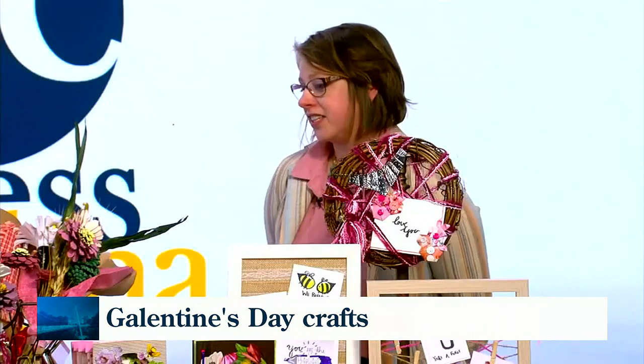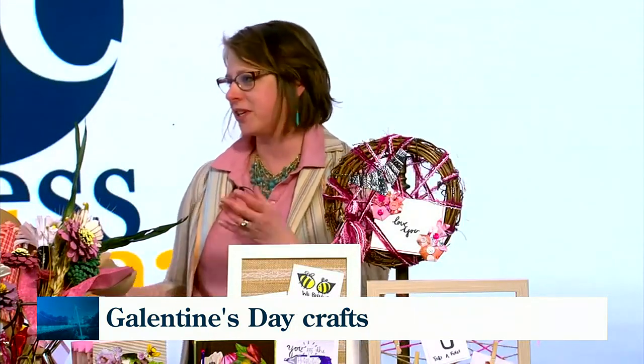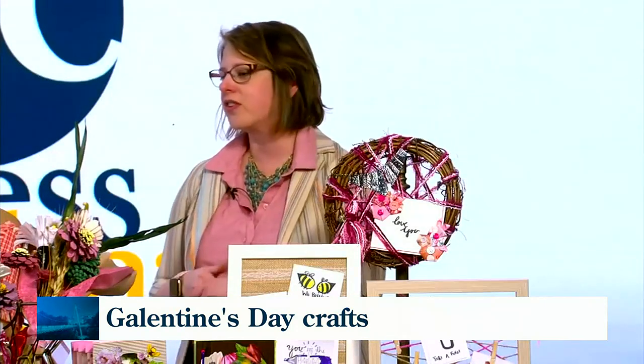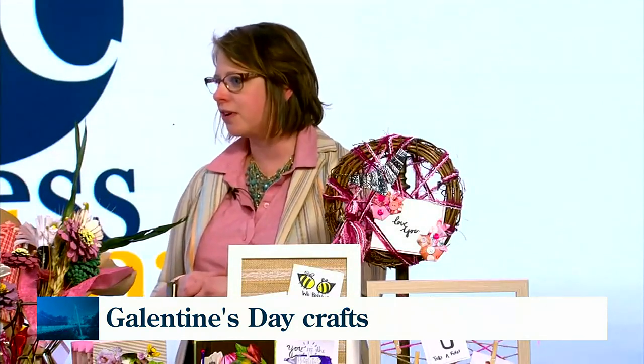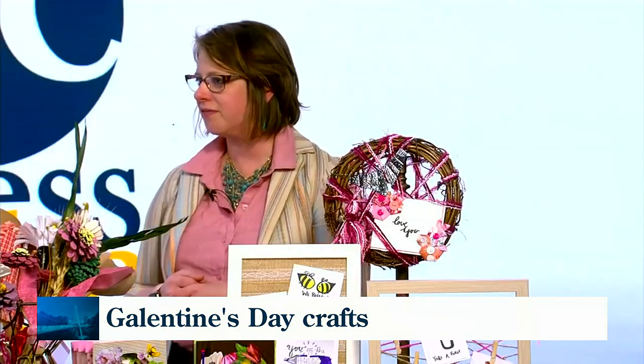It is a lot of fun. It helps you relax. It can be engaging. You can kind of find out something new about the people that you're doing it with. And this time of year, there's all kinds of things. People love to give flowers. And so crafting and creating something together can be fun.